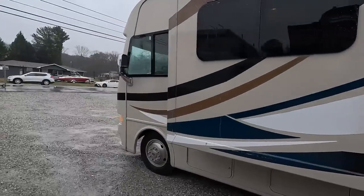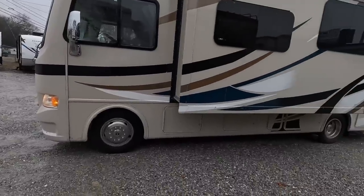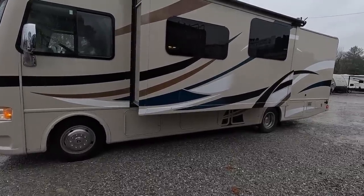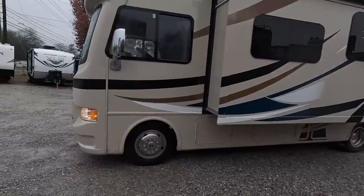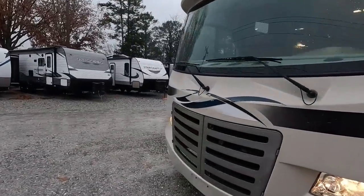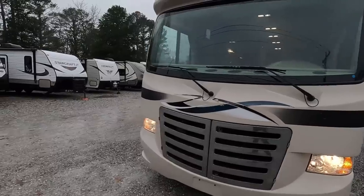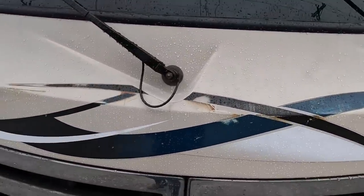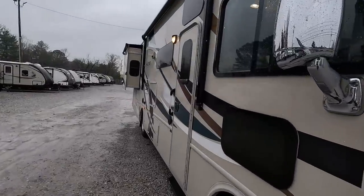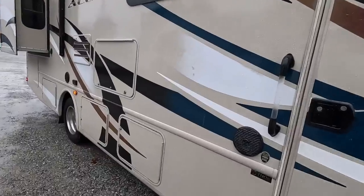It does have the 362 horsepower Triton V10. According to the factory sales brochure — which you can always get a copy of on my website parkwayrvcenter.com — it does have a tow capacity of 8,000 pounds. I'll go over why you shouldn't always go by the factory brochure when we go inside. Does have a power awning, outside 32-inch television, and power step.